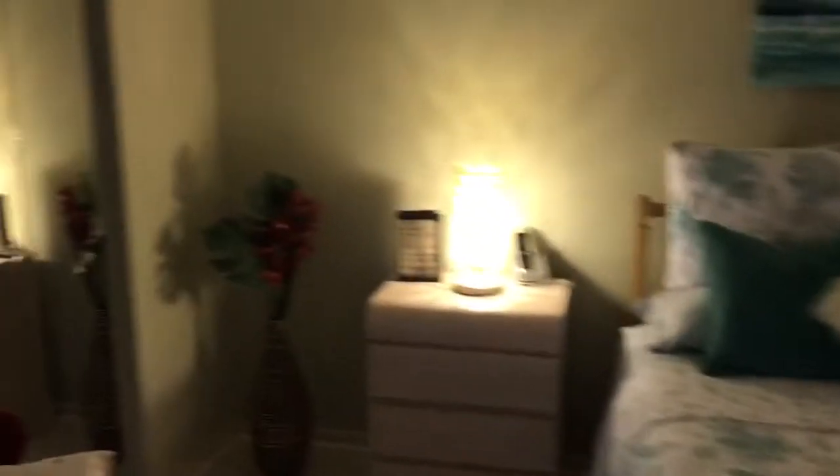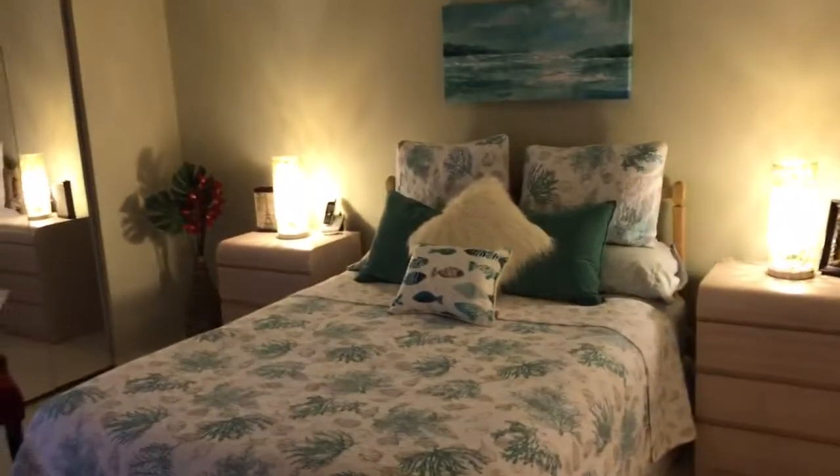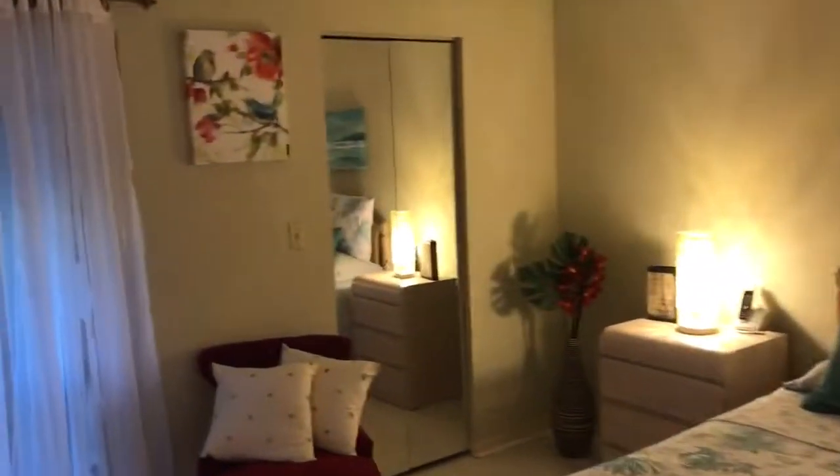We're going to go through this area here, through the curtain. And this is the master bedroom, which is ample size, 14 by 14, with a wood tile flooring. It has a six-foot walk-in closet.